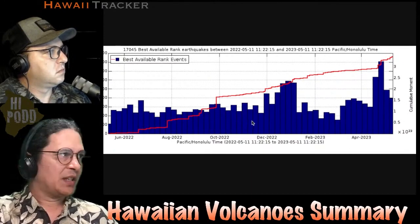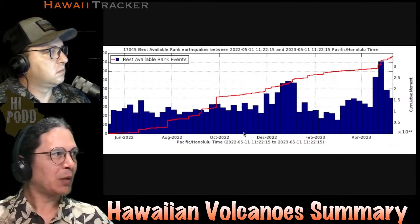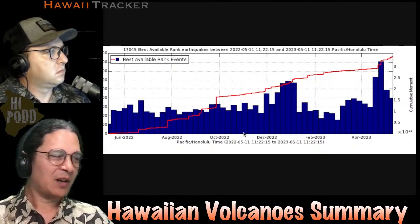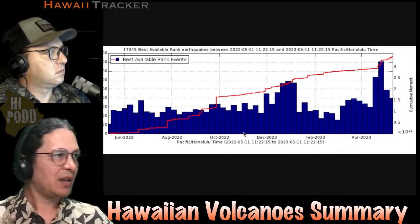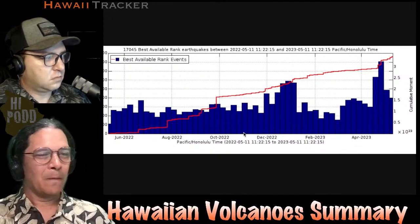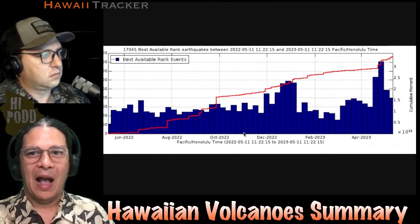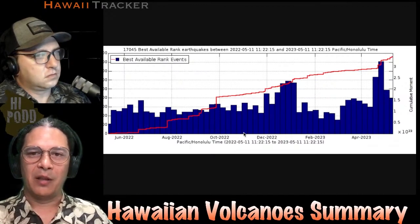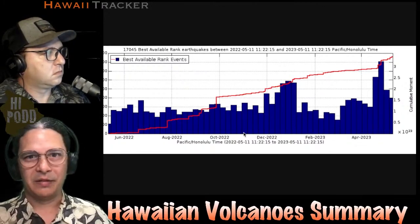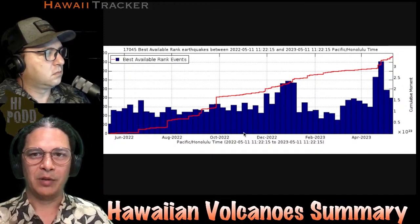The USGS is stating that summit inflation is higher than conditions preceding the January 5th, 2023 summit eruption. Together with the earthquakes — we'll show you the inflation in our full update — the key thing to keep in mind is that in January 2023, the earthquakes ramped up in about an hour before the lava erupted out of the ground. So it really can ramp up pretty quickly, and it seems like we're in that pattern of waiting for it to actually ramp up and go.